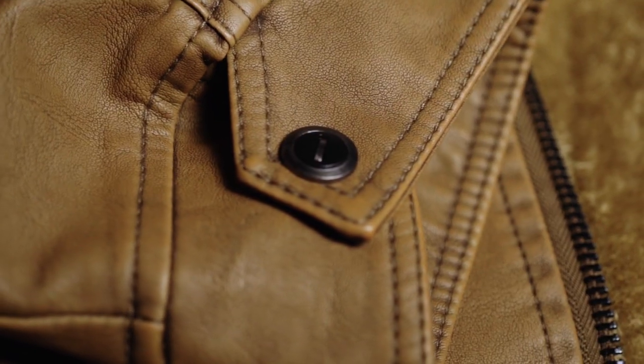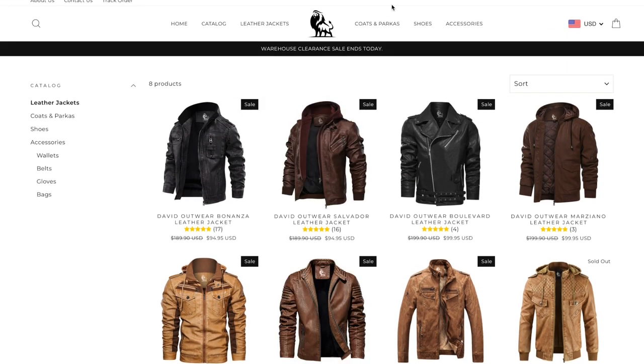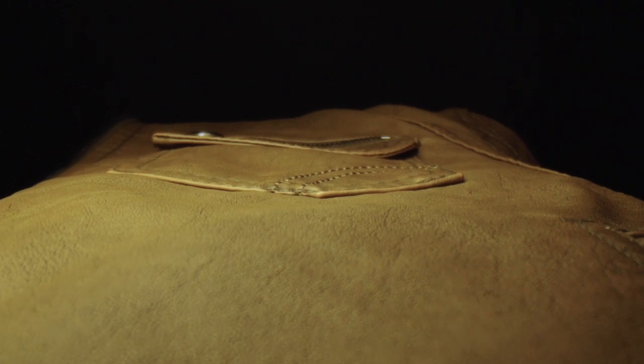They look great, they fit nicely, and I think they also fit into a multitude of different situations and scenarios. If you'd like to check these out for yourself, you can find a link to the David Outwear shop in the description of this video. I highly recommend you check these guys out — they turned out really well, and I really appreciate David Outwear for sending these out for my opinion. Now, on to today's episode.